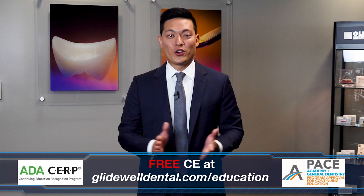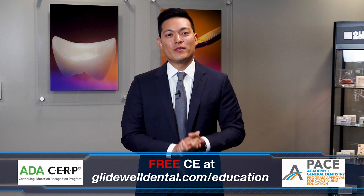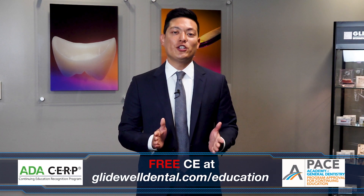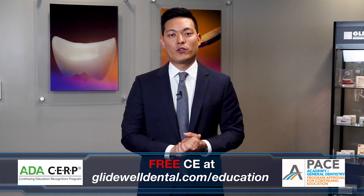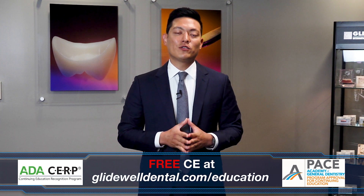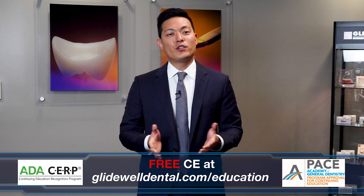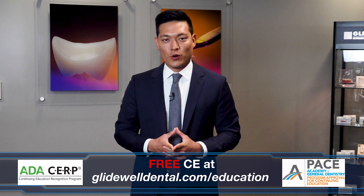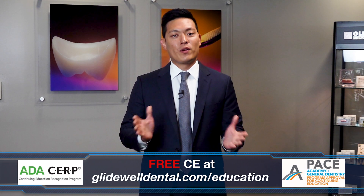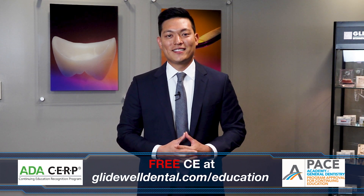If you'd like to receive additional clinical instruction with AGD and ADA approved CE credits at no charge, be sure to visit glidewelldental.com/education, where in addition to over 60 on-demand clinical courses you can also access weekly webinars along with other valuable content.